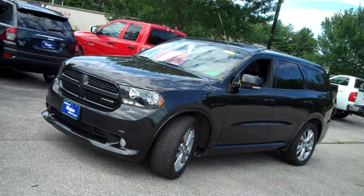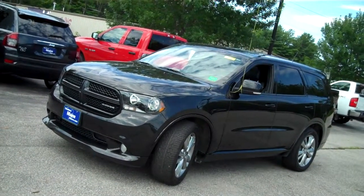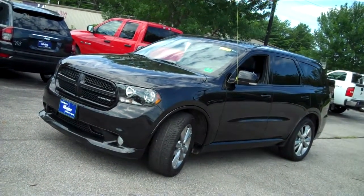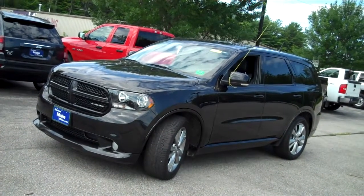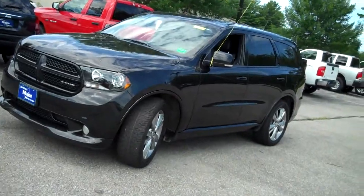Steve Smith, Southern Main Chrysler Dodge Jeep, stock number 8666A. 2012 Dodge Durango RT, all-wheel drive, traded in here at the dealership. Beautiful vehicle — black, sharp-looking, with a 5.7-liter Hemi V8 engine.